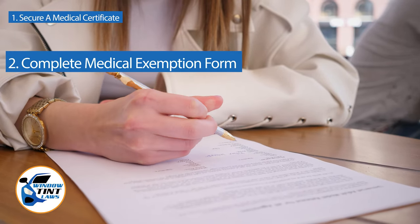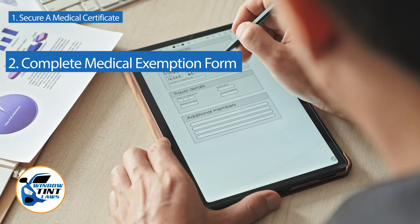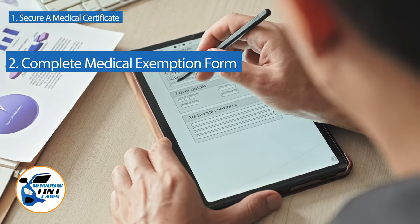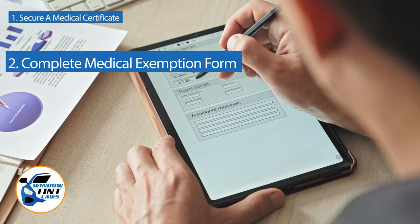Next, complete the medical exemption application as provided by the Ohio DMV or Department of Public Safety. Answer all questions thoroughly and attach the required documents, such as the medical certificate.